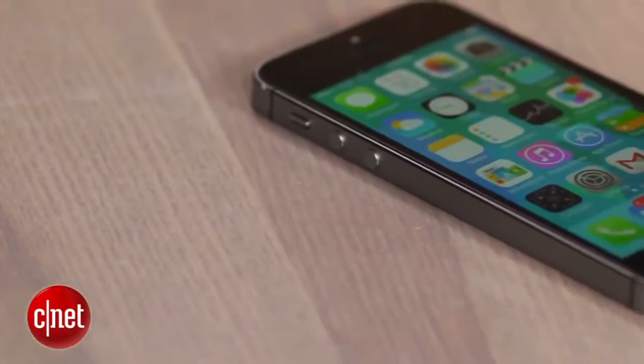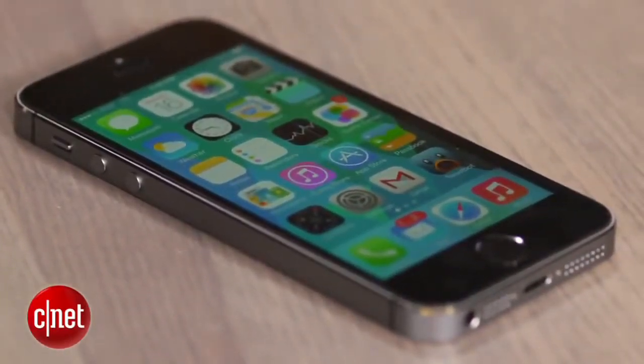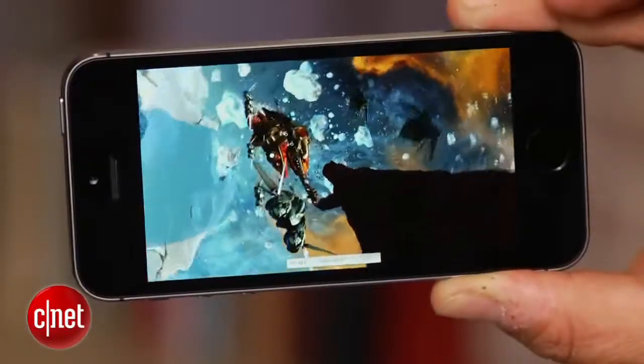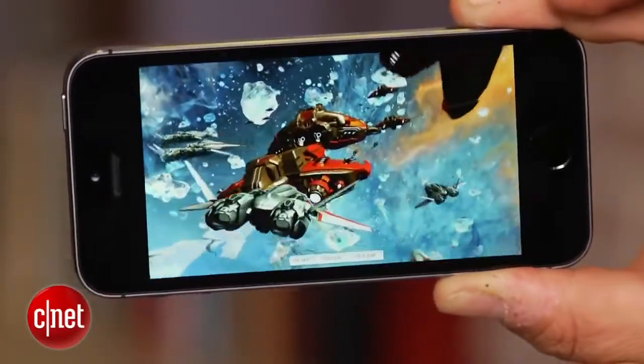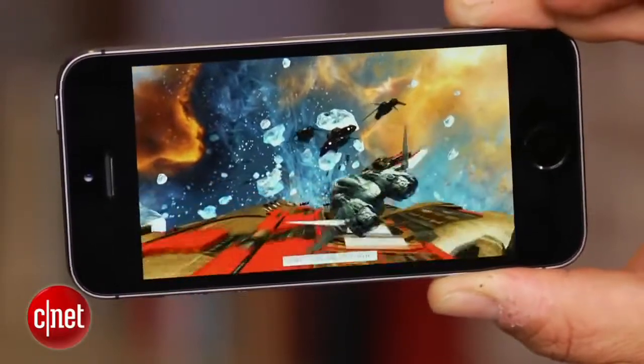So what's new inside the iPhone 5S? What you're really getting is a brand spanking new A7 processor that's faster and also is 64-bit. It's probably building towards the future of computing more than something you can appreciate right now. There are a lot faster graphics, and it's also got something called an M7 chip that allows for what Apple claims is better motion tracking.